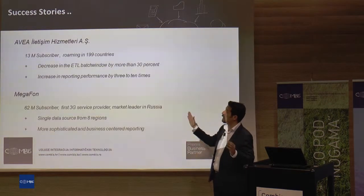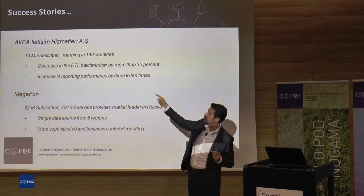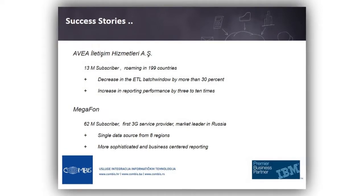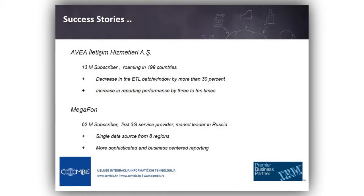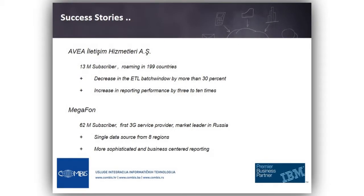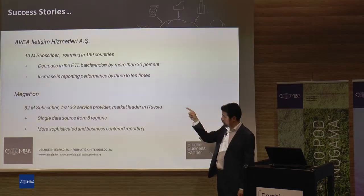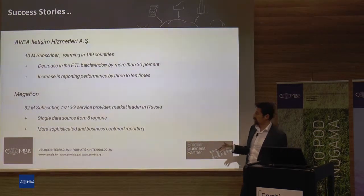Two success stories. The first is AVEA in Turkey, one of the leading telco companies. They have 13 million subscribers roaming in almost 200 countries. They decreased the ETL batch window by 30% because they use real-time data and create reports from the operational data store system. They also increased reporting performance three to ten times at the reporting level.